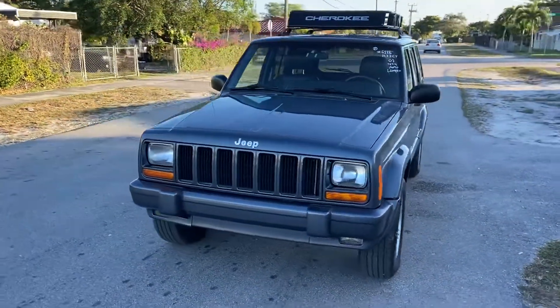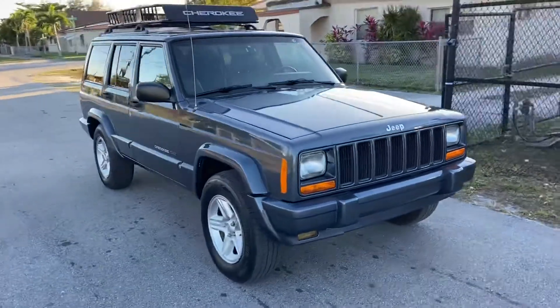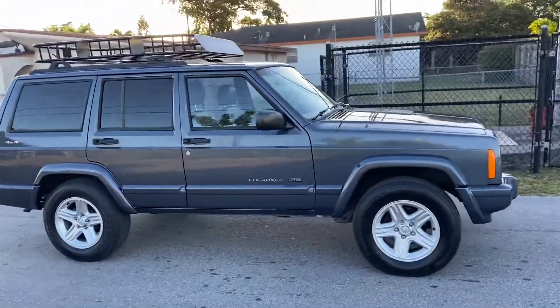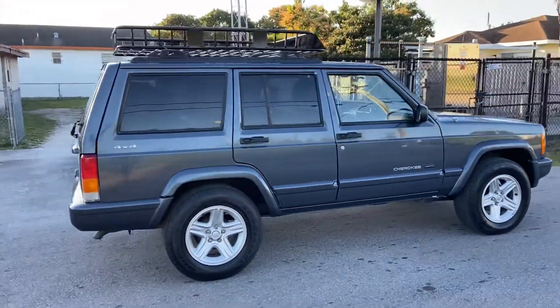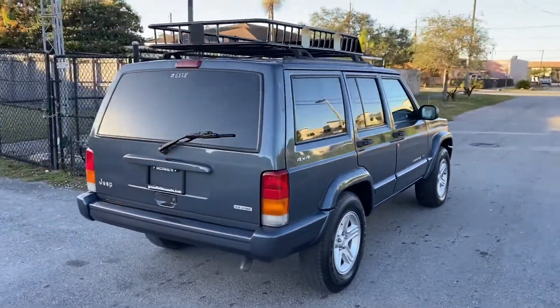All right, stock number 6118, beautiful limited 2001 Jeep Cherokee. 4x4, automatic transmission, beautiful blue paint job, black leather interior, power seats, power windows and door locks.